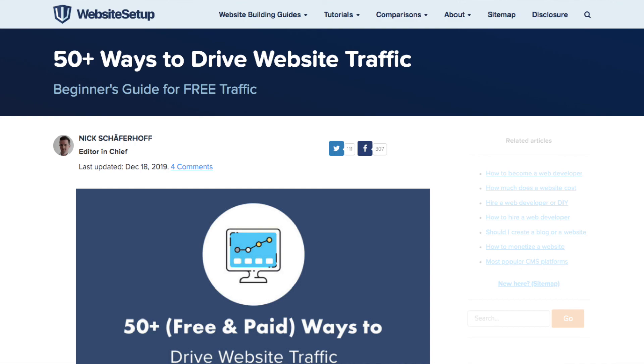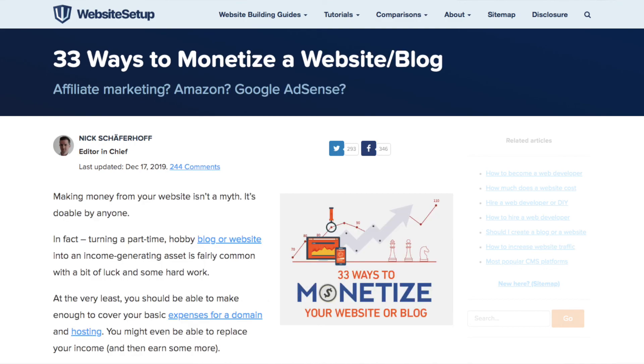That's pretty much it — you are ready to launch your first site! The next steps on your agenda should be driving traffic to your site and monetizing it. We have detailed posts outlining all that and more on our website — I'll leave that link down below. If you completed our guide successfully, consider leaving your testimonial down below. We love hearing from you. Thanks so much for watching and we'll see you next time.